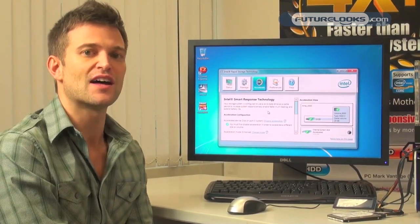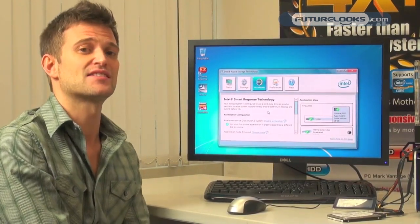Gigabyte's new Easy Smart Response utility allows users to very quickly enable Intel's Smart Response Technology without having to reinstall the OS, saving users a lot of time and hassle. This is great for users who can buy one of our mSATA bundle boards, slot it into their machine, click the utility, and instantly take advantage of Intel's Smart Response Technology.